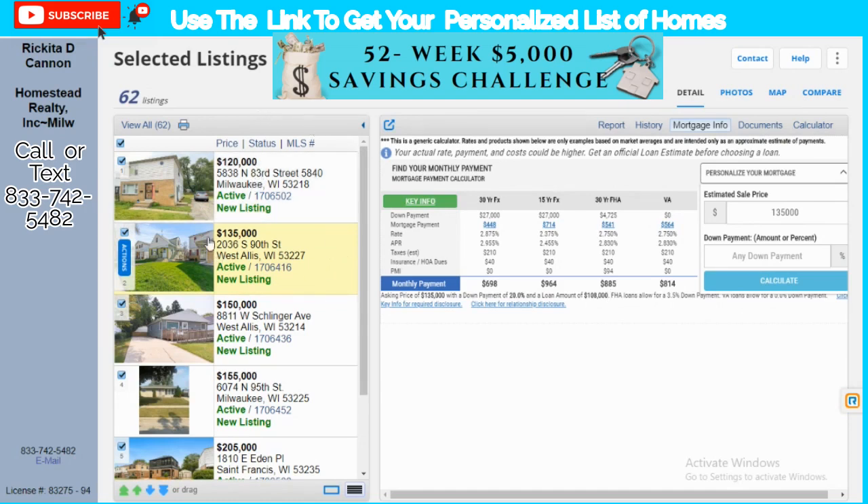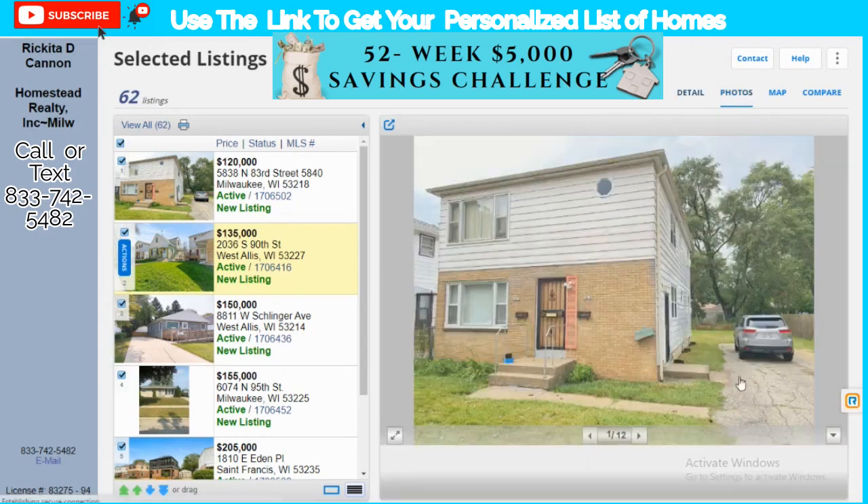Since we have the $135,000 comparable up, we know the mortgage would be $885 and the down payment would be $4,700. But if you're on a VA loan, you're looking at no money down and a payment of about $814 a month. Let's go into the photos.